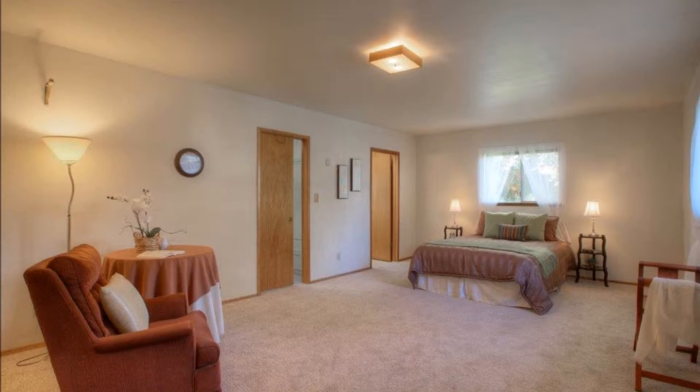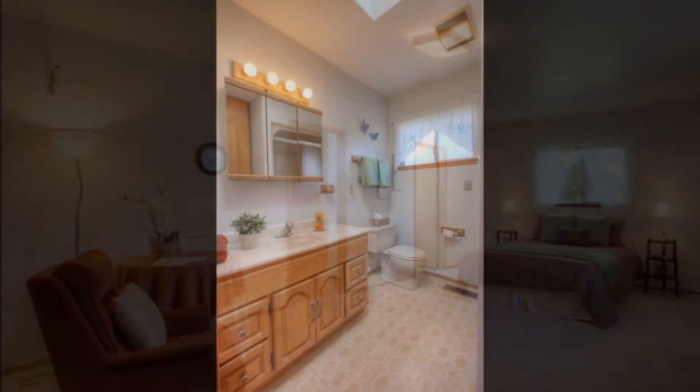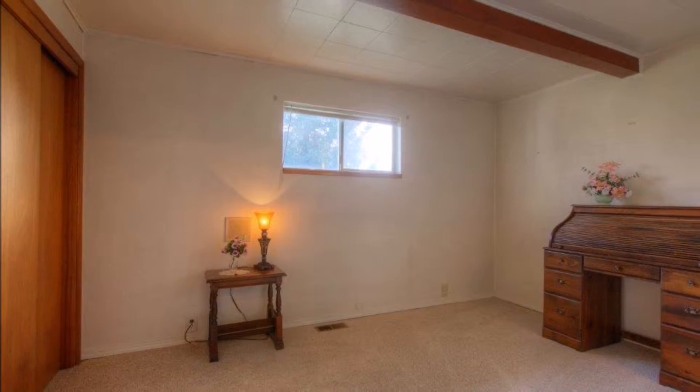The big master bedroom boasts a large walk-in closet as well as an attached three-quarter bathroom. Down the hall is an additional large bedroom, and another with access to the spacious main bathroom.